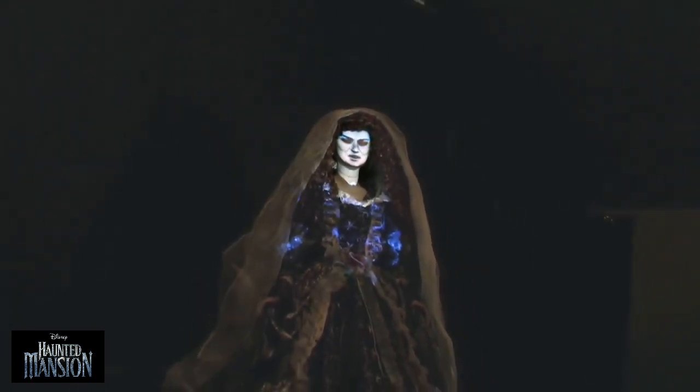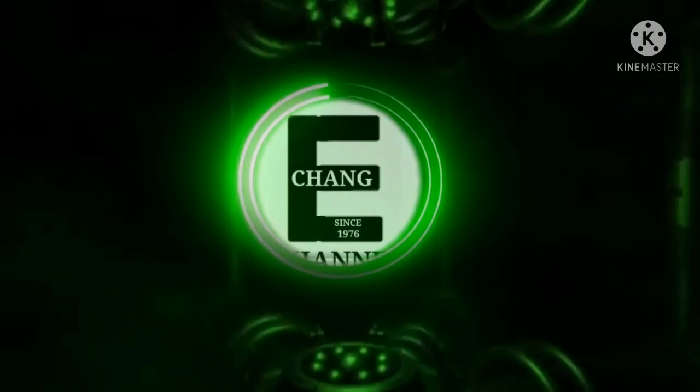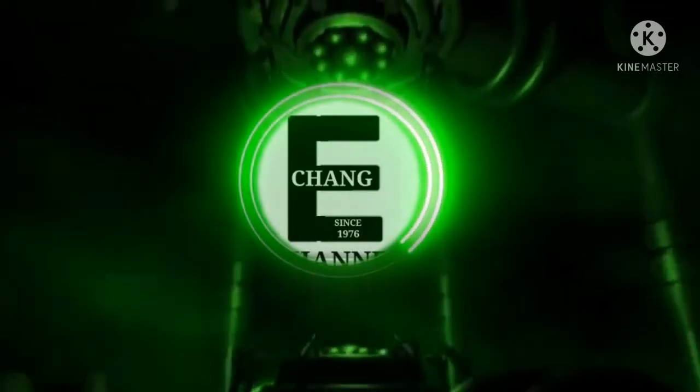Hurry back, hurry back. Be sure to bring your death certificate. Thank you for watching — if you like this content and haven't already, hit that subscribe button.